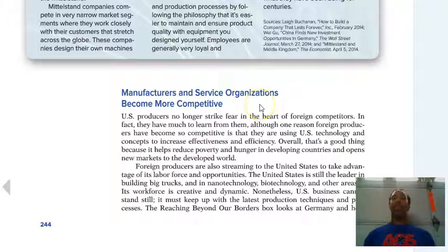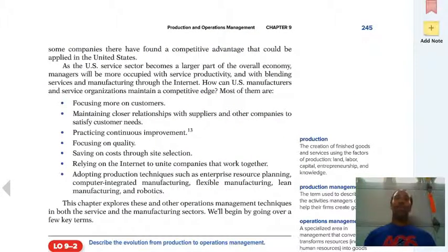Manufacturers and service organizations become more competitive. How and why are they more competitive? Because there's more competition out there — some companies are going to find that competitive advantage and then you have to find that same competitive advantage and even better. So how can U.S. manufacturers and service organizations maintain a competitive edge? Let's see how.